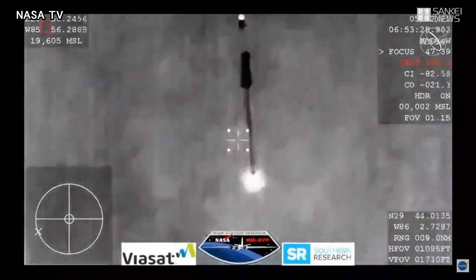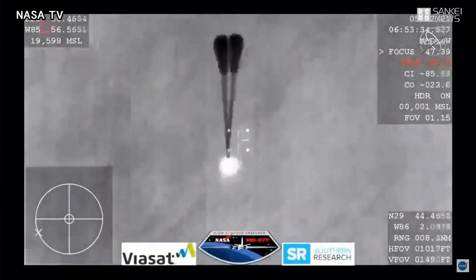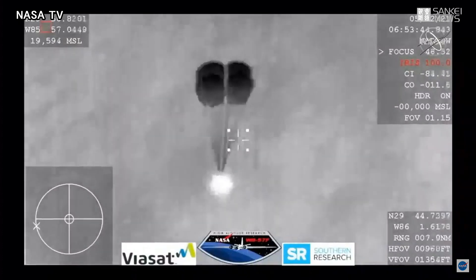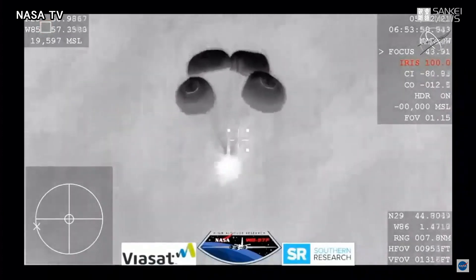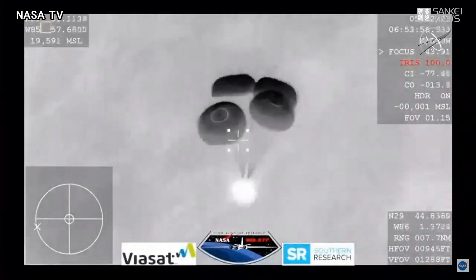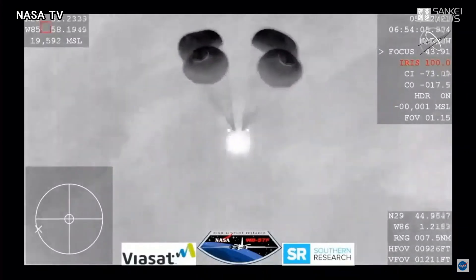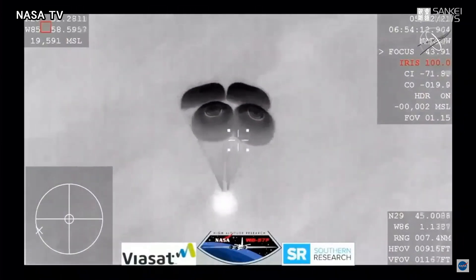And those four drogue chutes — you can see them being pulled out now. Visual on four mains. Resilience copies, and we see a nominal descent rate. SpaceX copies and concurs nominal descent rate. And this view coming from the WB-57, a very clear image of those four main parachutes, slowing the vehicle down to what will be about 16 miles per hour prior to splashdown just off the coast of Panama City, Florida.